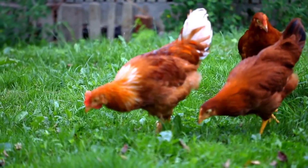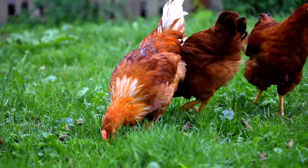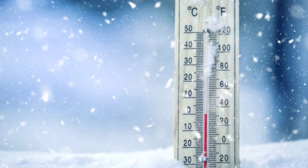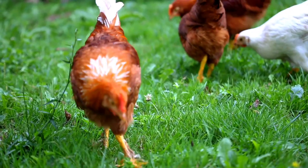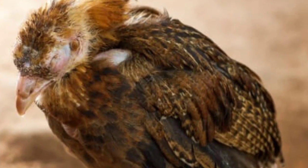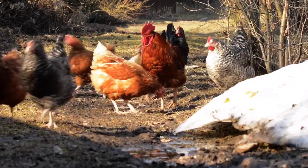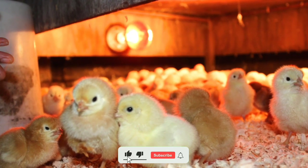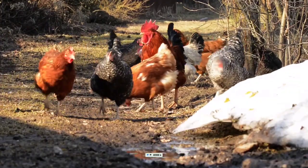Hello everyone and welcome back with another new video. As you know, winter season becomes a bit challenging for chicken keepers to keep their chickens healthy and productive, because extreme cold and shortening of days during winter lead to very weak immunity in chickens, which can cause cold, cough, and many other problems in chickens and other poultry birds. So if you want to keep your chickens healthy during winter, it is very important to provide them a warm environment and feed something that will help boost their immune system.